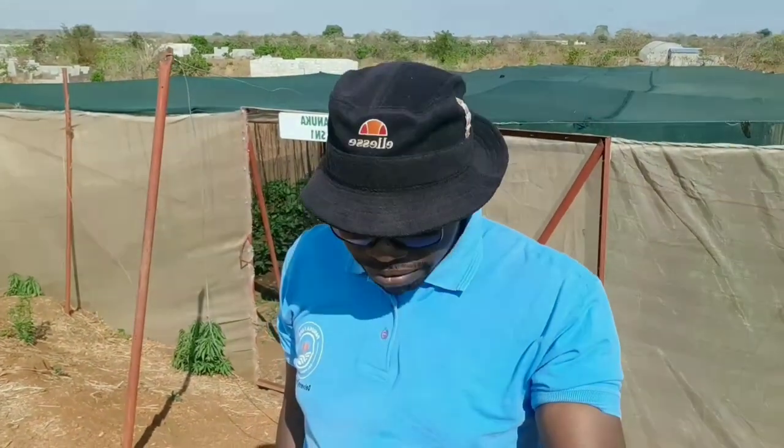Hi beautiful, good afternoon. This is yours truly, Mr. Panuka from Panuka Farm, right here in Tosaka, Zambia. It's been a while since we had a video, just giving you an update on how we are managing our little farm here at Panuka Farm.